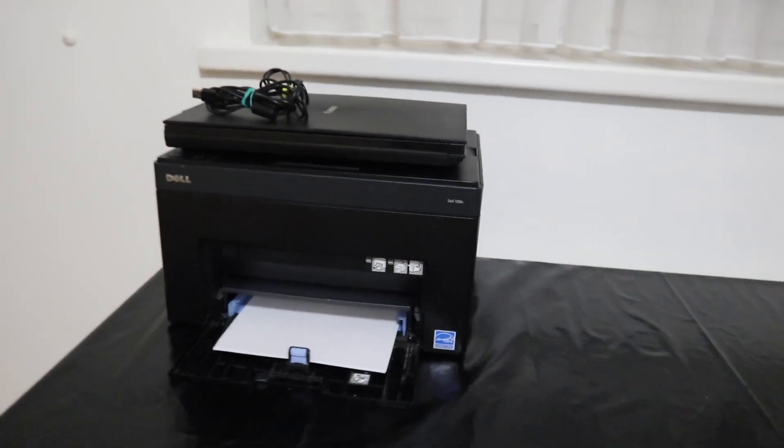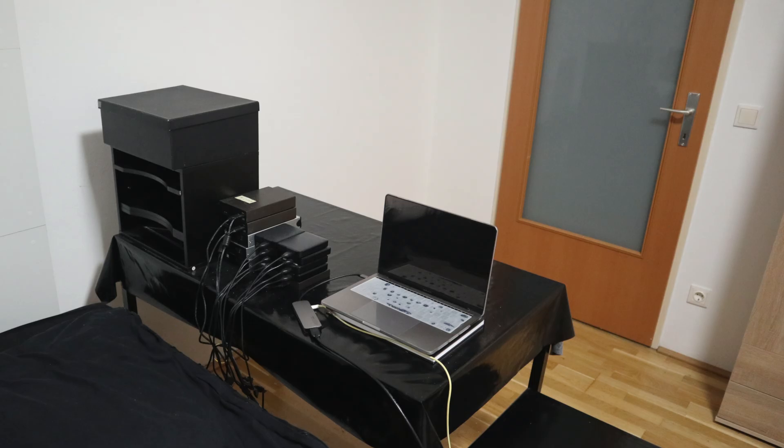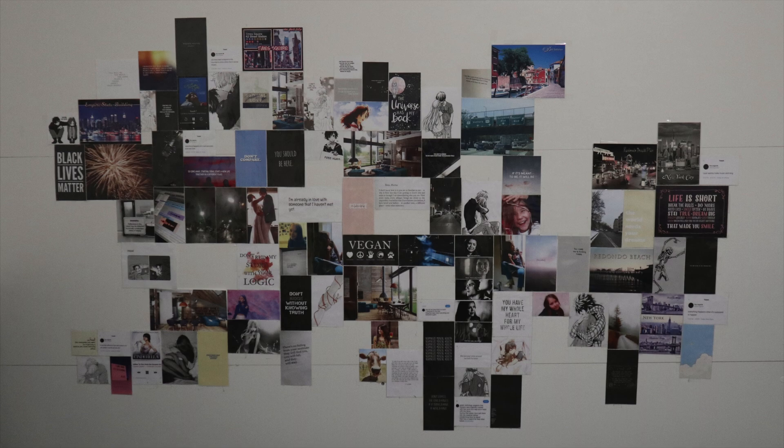On this table I have my copier and my scanner, and then a bunch of stuff in my closet which I'm not going to show you, but you can check it out in one of my other videos — I'm still organizing it.